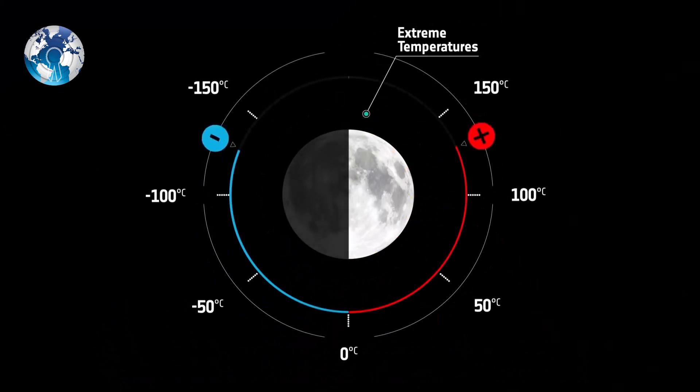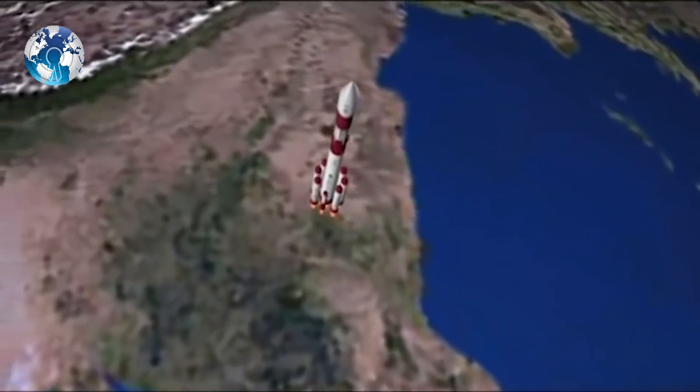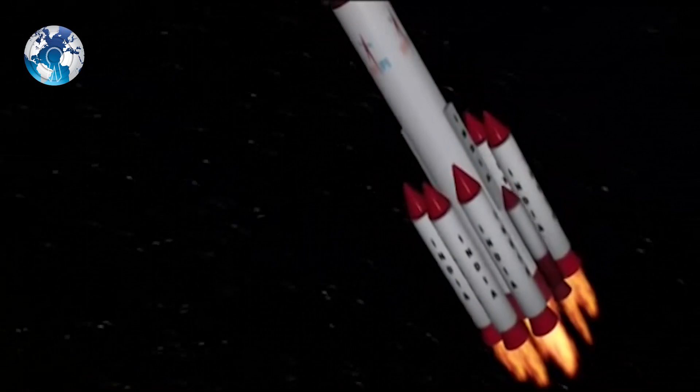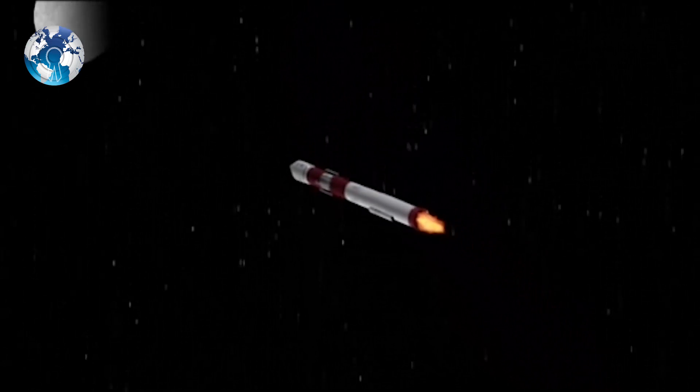Thanks to the technology, ISRO has been able to manufacture 60 tons of the simulant at Rs. 10 lakh. So what do you think of ISRO building a new space base or space outpost on the moon?